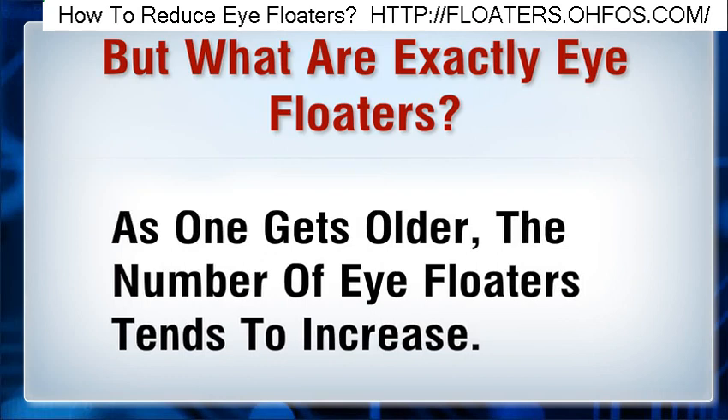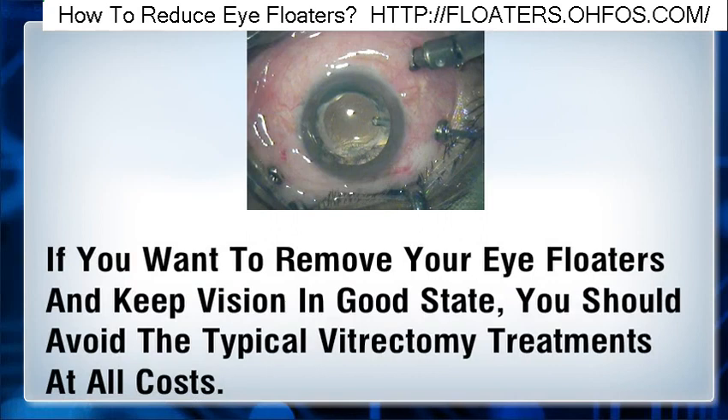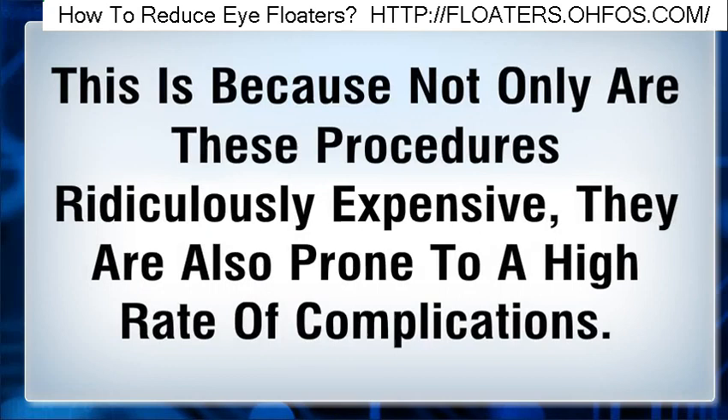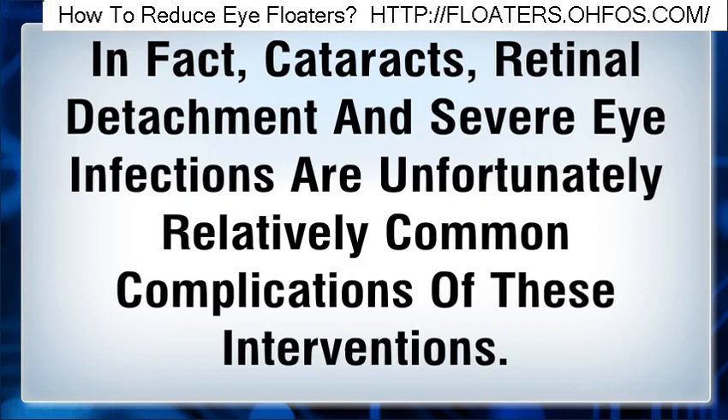Even very young people can develop eye floaters. If you want to remove your eye floaters and keep your vision in good state, you should avoid the typical vitrectomy treatments at all costs. Not only are these procedures ridiculously expensive, they are also prone to a higher rate of complications. In fact, cataracts, retinal detachment and severe eye infections are unfortunately relatively common complications of these interventions.